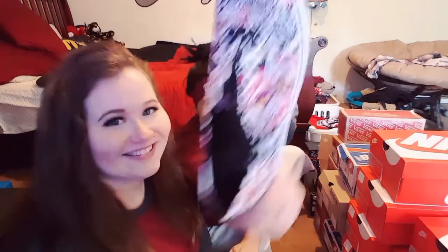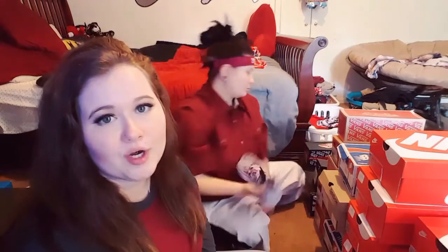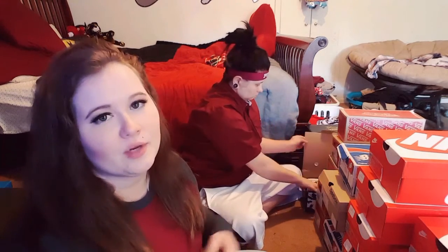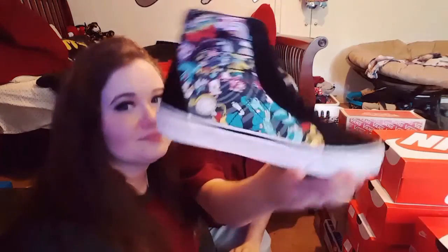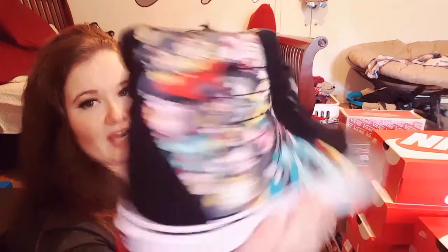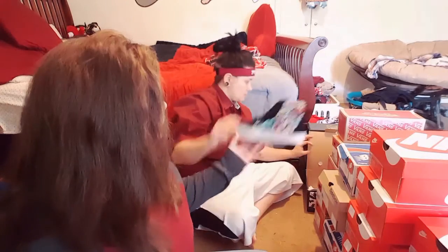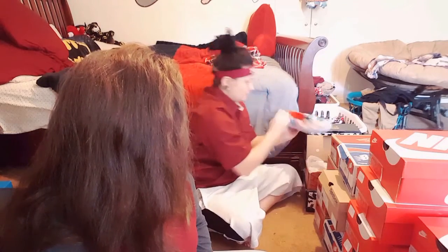Babe got these for me for Christmas — Alice in Wonderland Converse. She was literally eyeing these at Journeys forever but they didn't have her size. I ordered them online, and then when I went back the store lady said because of me they have them back in stock. I have the high tops with all the characters going into the hole — I love this.